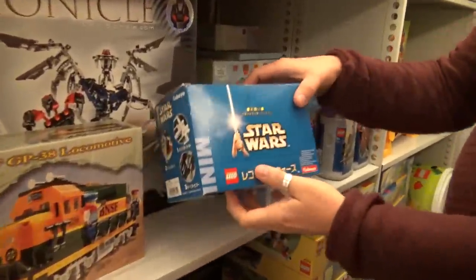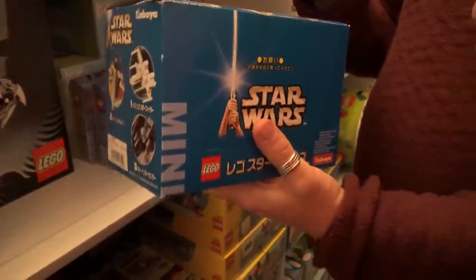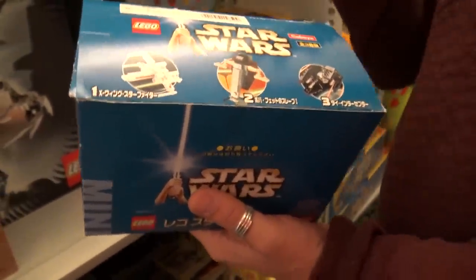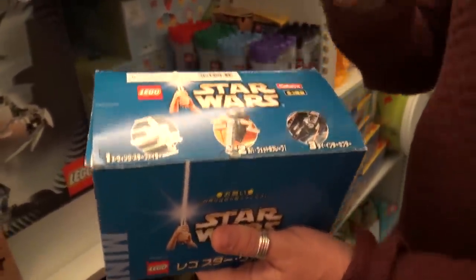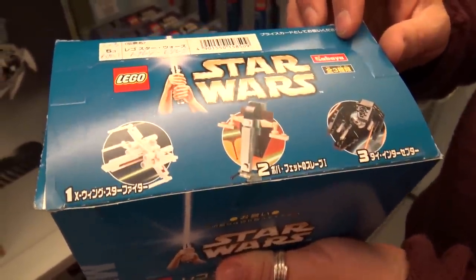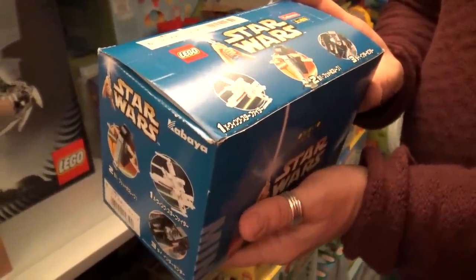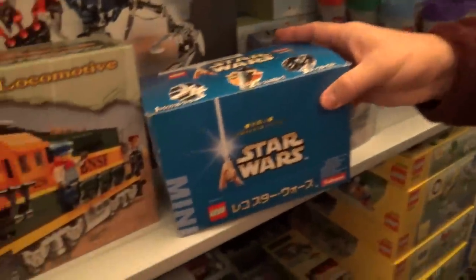I remember these — they don't look like typical Star Wars sets. These were Kabaya products — a poly bag with three mini sets and also a rather large piece of chewing gum. There were three more or less exclusive Star Wars sets inside, and I remember buying them online from resellers because you've got to go complete if you can. I think it was Japan that they were available in — I'm pretty confident it was Japan, as it was about 14 years ago.